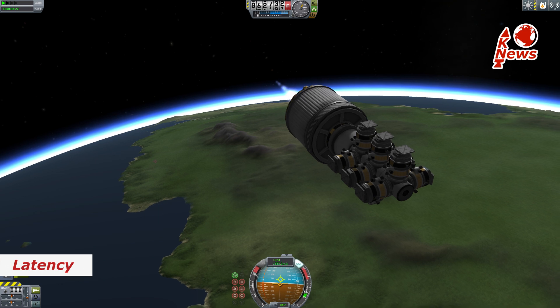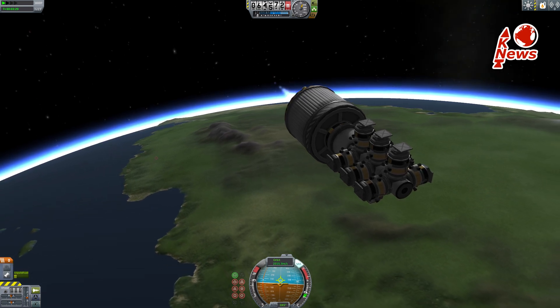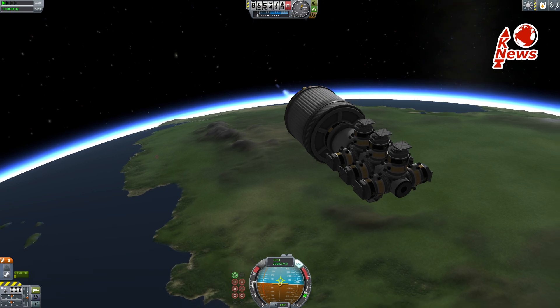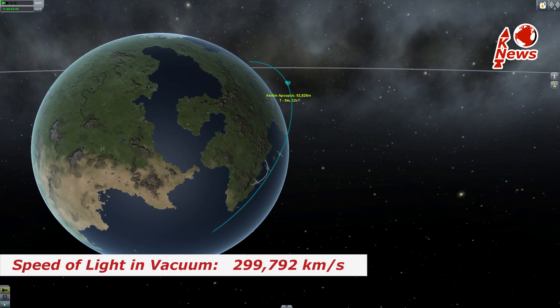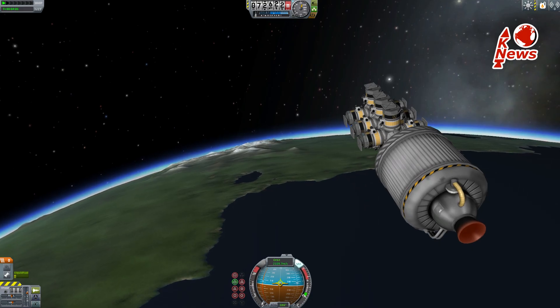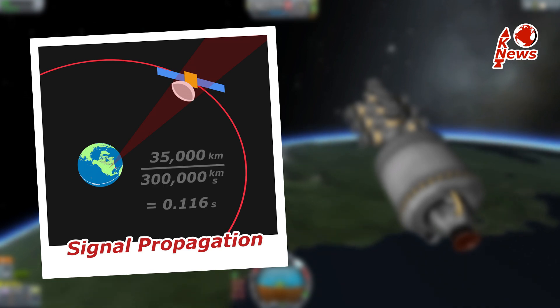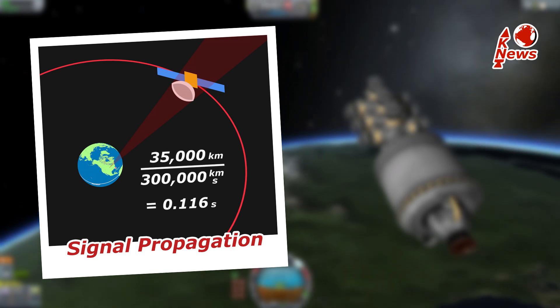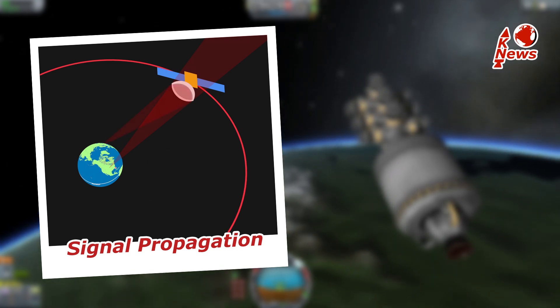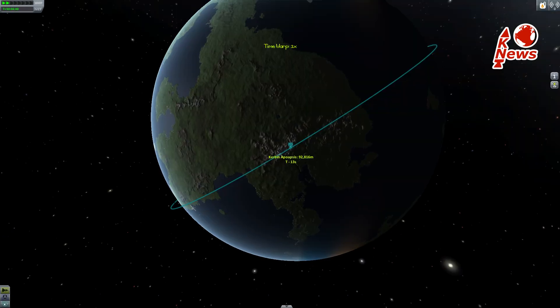Latency is the time it takes for the signal to travel a certain distance. Although it travels at the speed of light, very high orbits have a huge impact. The speed of light is kept at almost 300,000 km/s in vacuum, so a signal from a satellite at geostationary altitude of roughly 35,000 kilometers takes 116 milliseconds to travel in one direction.